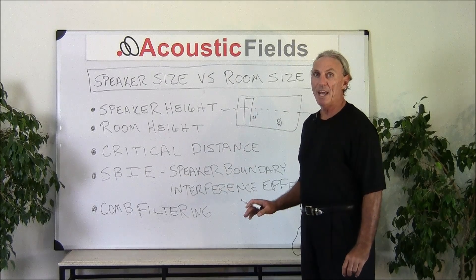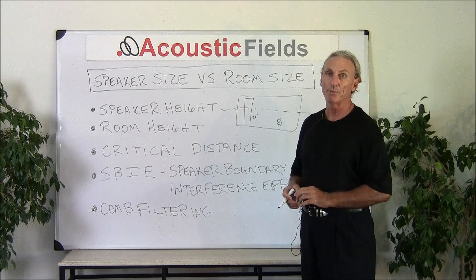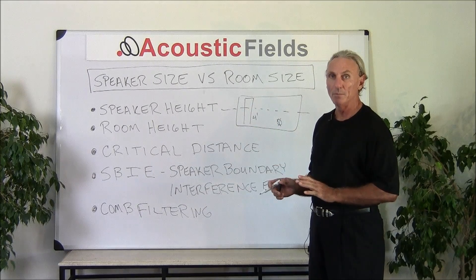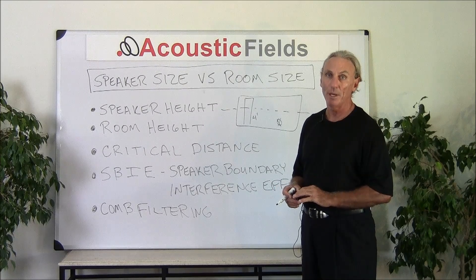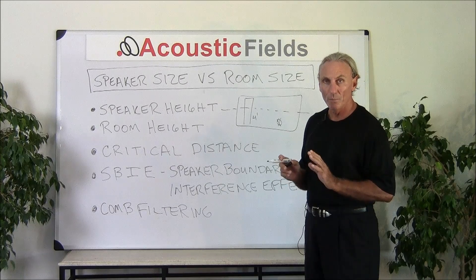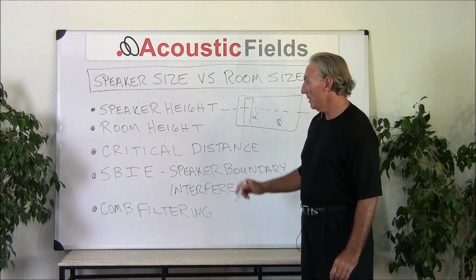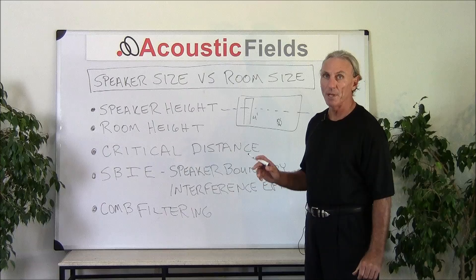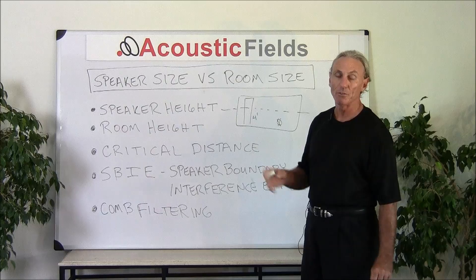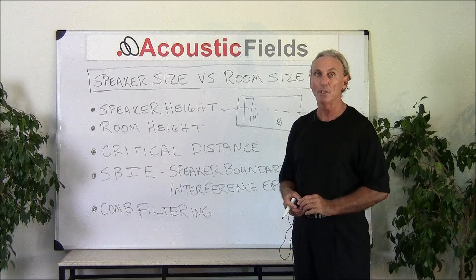We need to understand that there's a relationship between the speaker size, the listening position, and the room. All three variables have to come into play. In this case with speaker, room, and listening position, bigger is not better — be very, very careful with this. You don't want to put too large a speaker in too small a room. Speaker boundary interference effect even has its own name, it's such a large distortion, because the speaker itself is too close to a room surface boundary, and that produces all kinds of distortion and issues.